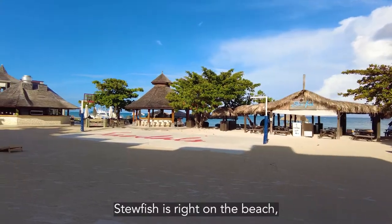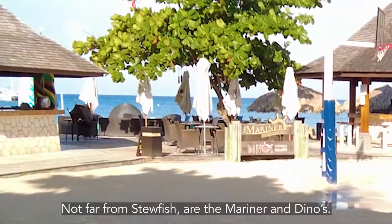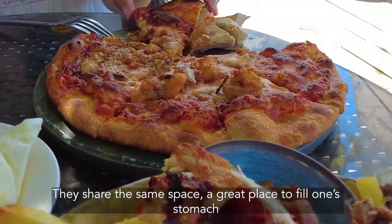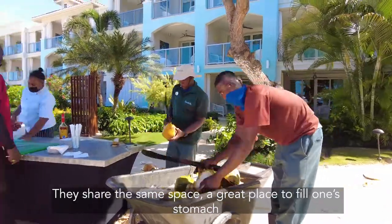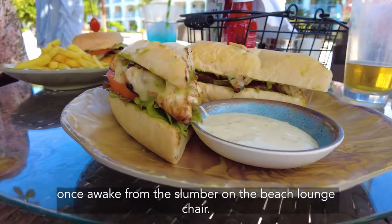Steelfish is right on the beach and is the place to get lobster tails. Not far from Steelfish are the marina and the dinals — they share the same space. It's a great place to fill one's stomach after waking from a slumber on the beach lounge chair.